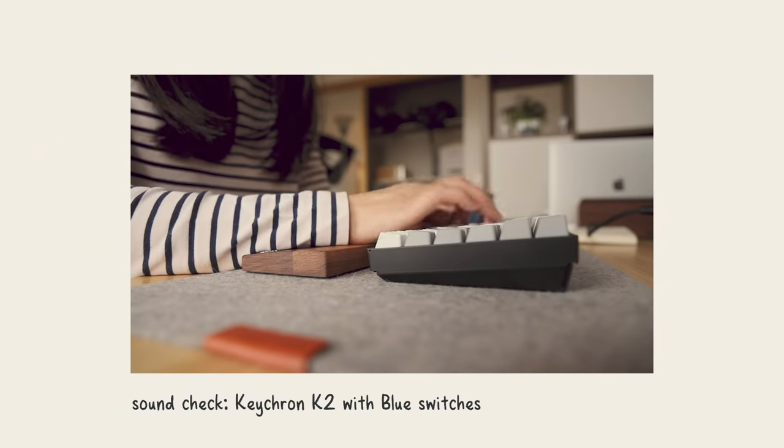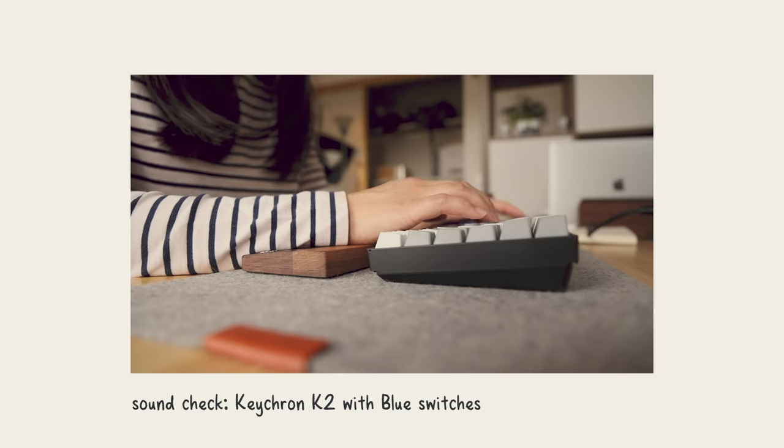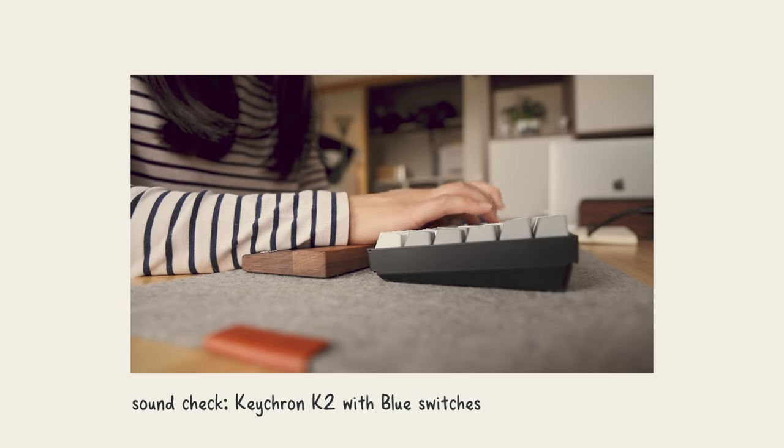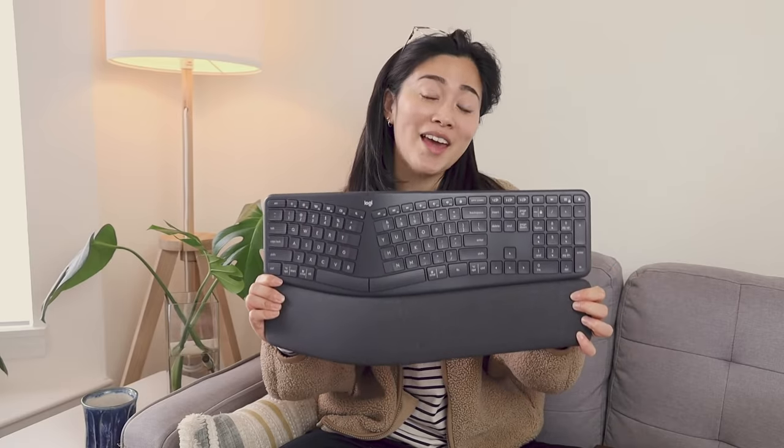So as long as I'm really only using one main computer heavily and I'm willing to wait that five to fifteen seconds to connect via Bluetooth, it's otherwise a very pleasant and fun keyboard to use. Next, we're going to talk about my two favorite ergonomic keyboards, and the first one is again by Logitech — this is the Ergo K860.